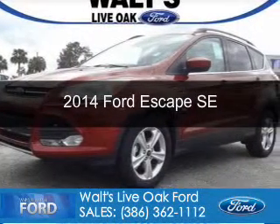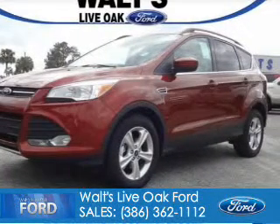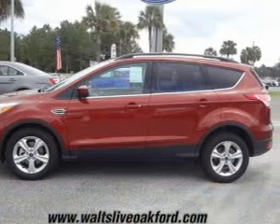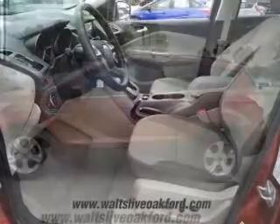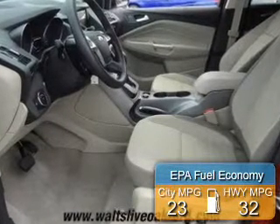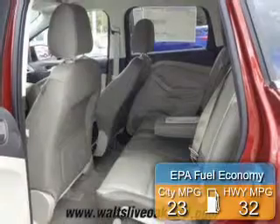This is a new 2014 Ford Escape, powered by front-wheel drive, a 1.6-liter four-cylinder engine, and a six-speed automatic transmission. Great fuel efficiency saves you money by requiring fewer trips to the gas station.